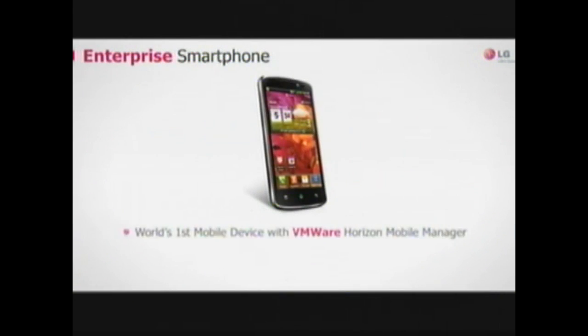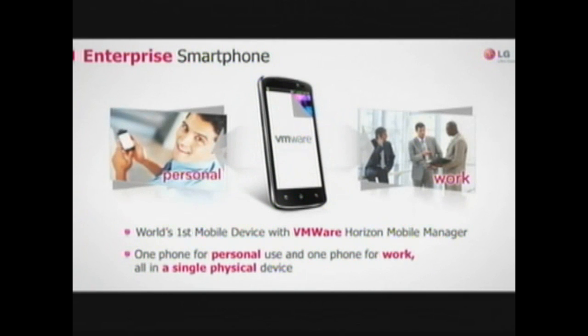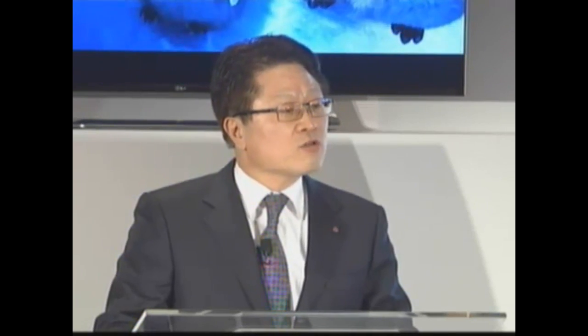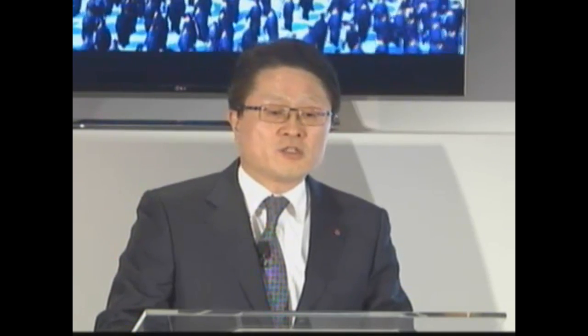Smartphones and tablets are becoming critical components of enterprise mobility solutions. We've noticed that more and more employees are using their personal mobile device for both work and play. The LG Revolution smartphone, integrated with VMware's Horizon Mobile technology, is the world's first 4G LTE virtualized smartphone and was honored with the 2013 CES Innovation Award. This smartphone enables two Android operating systems on a single device — one for personal use and the other for work. Employees can now maintain privacy and control over the personal side, while organizations are able to enforce corporate IT policies over the business profile.